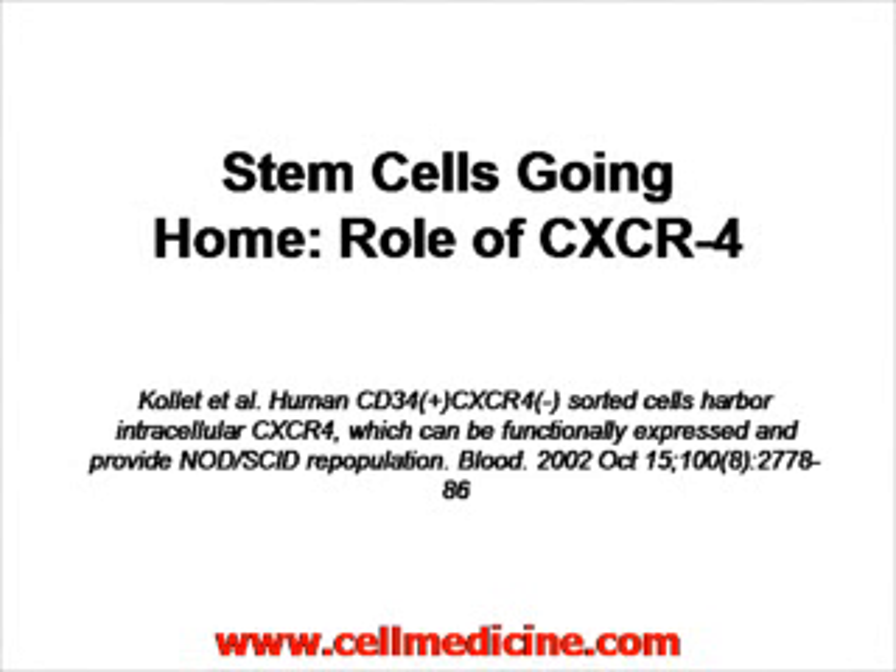We're going to review a paper published in the Journal of Blood in 2002, discussing the role of the receptor CXCR4 on stem cells.